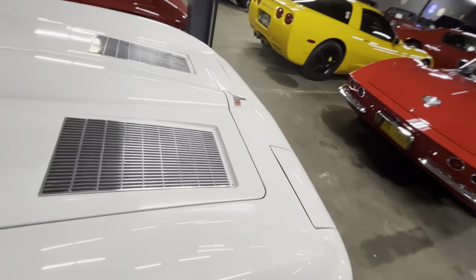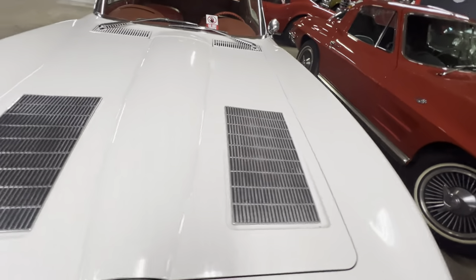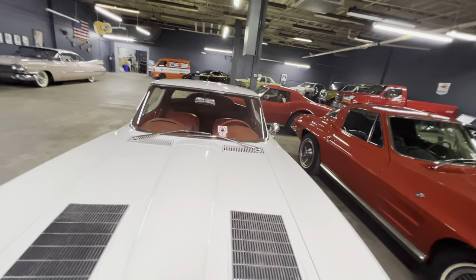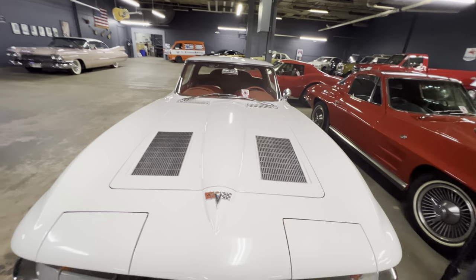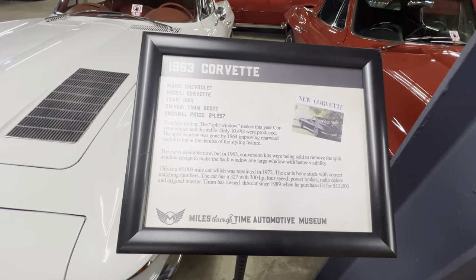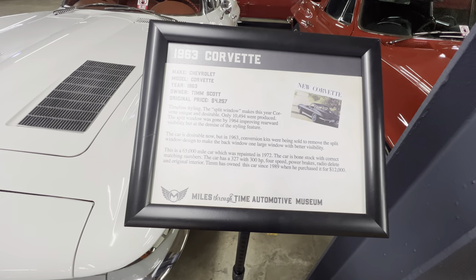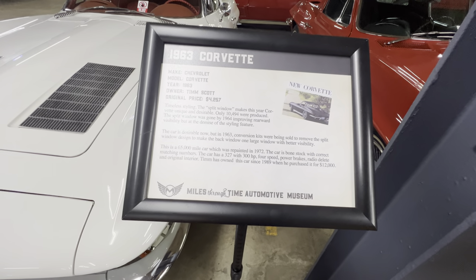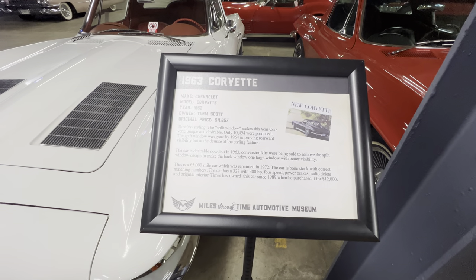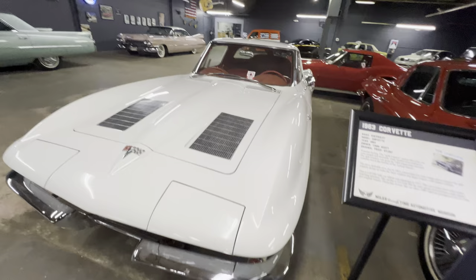The 1963 also had a two-year-only hood with grates — 1963 and 1964 came with those. This car looks good in white with the red interior. It's a small block 327, and there were 10,494 produced in 1963. This car has 65,000 miles on it, and in 1989 it was purchased for $12,000 — a good buy back in the day.